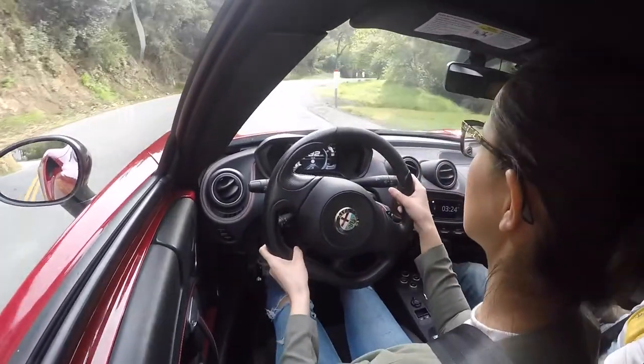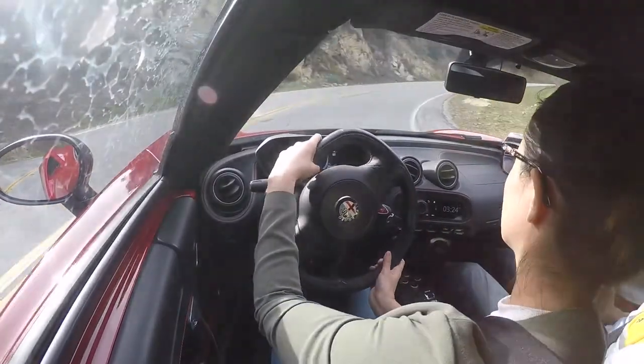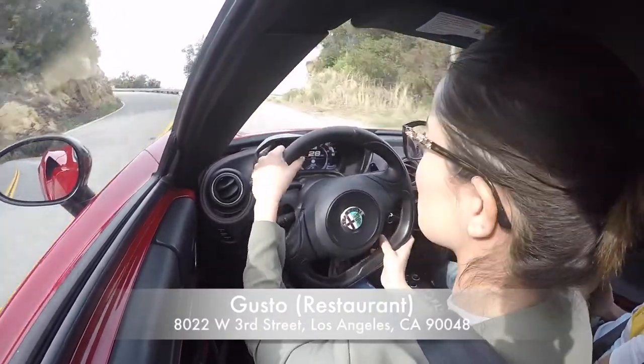Hey guys, my name is Carly. I am the co-host of Cars and Dates. In this clip you will see me driving the Alfa Romeo, which was so fun — and stay tuned, we will be going to Gusto restaurant.